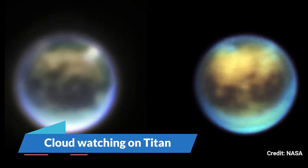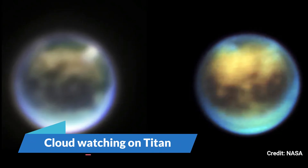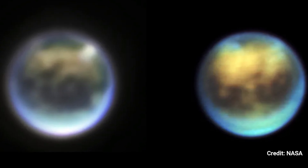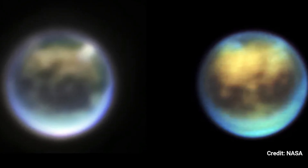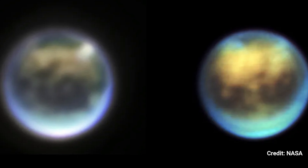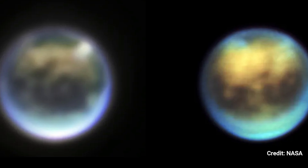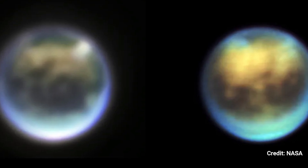Cloud Watching on Titan. Several JWST photos of Titan, Saturn's biggest moon, show clouds spreading over its northern hemisphere. Studying these clouds might help scientists learn more about Titan's atmosphere and how it arose in the first place.